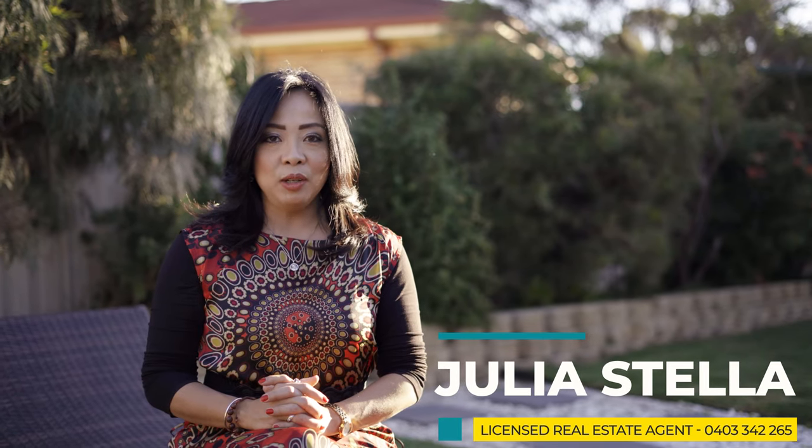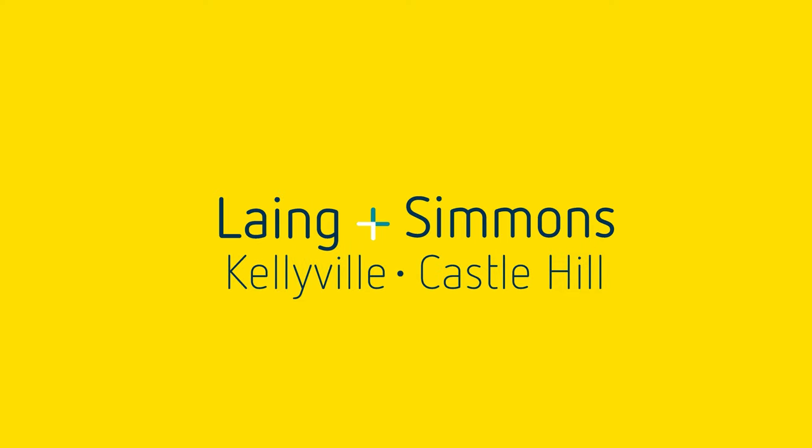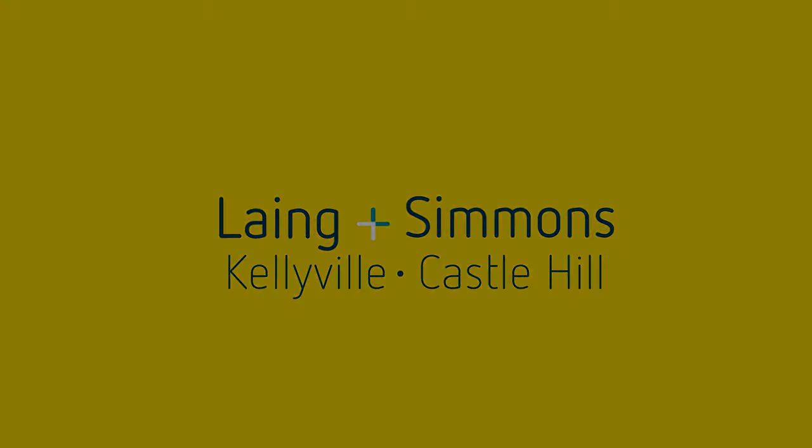Thank you for joining me today. If you'd like to see more of what this beautiful home has to offer, I would love to meet with you at the open home. I'm Julia Stella from Lange and Siemens Kellyfield — I look forward to seeing you soon and helping you make this beautiful home yours.